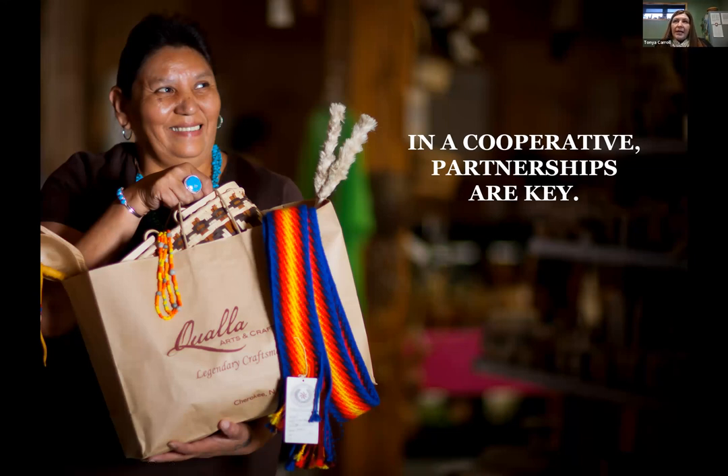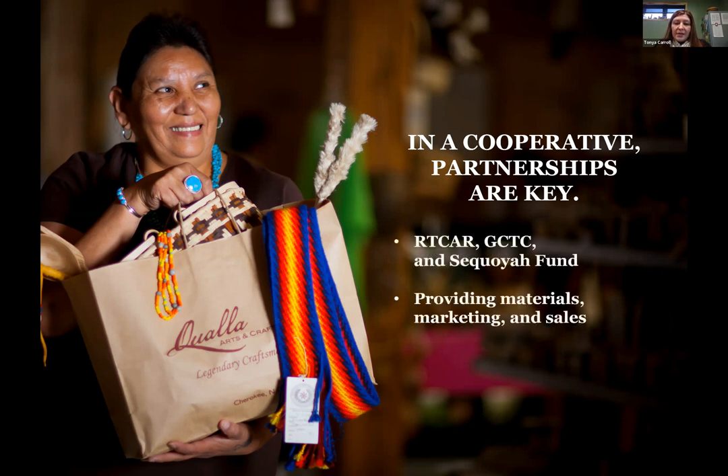In our 75 years of existence, we've had to have a lot of partnerships to make sure we're still around and successful. One of the organizations we partner with is RTCAR — that stands for the Revitalization of Traditional Cherokee Artisan Resources. This organization is really important because, due to development and private property laws, it's sometimes difficult for our artists to find materials. We work with this organization; they help locate private landowners and work with the State Forest Service to allow our artists to gather their materials on other areas of land.